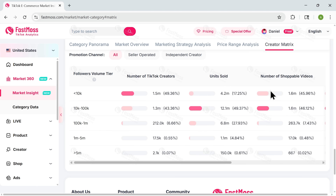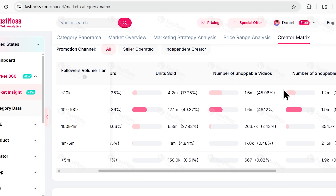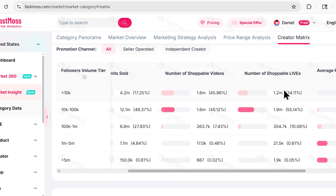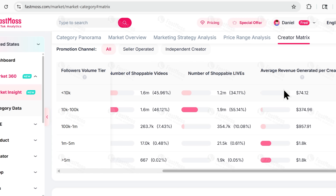The creator matrix shows you how micro, mid-tier, and macro creators perform. Sometimes those smaller accounts are bringing in more sales than big influencers because their audiences are highly engaged. With this data, you're not guessing who to work with — you're choosing partners who have already proven they can deliver.